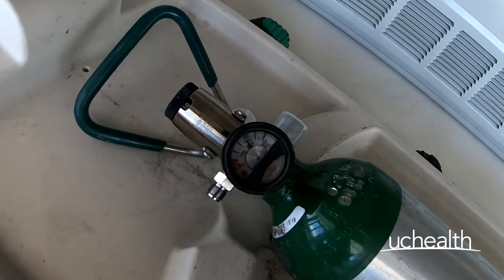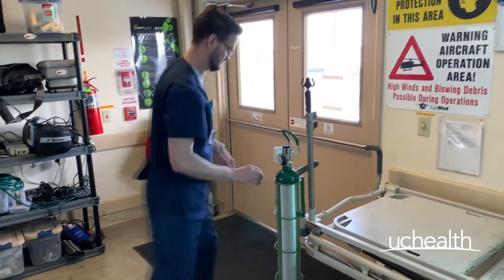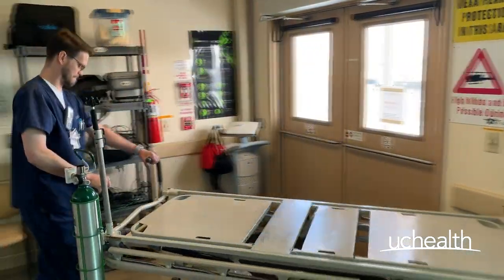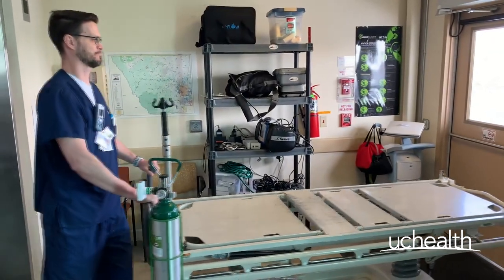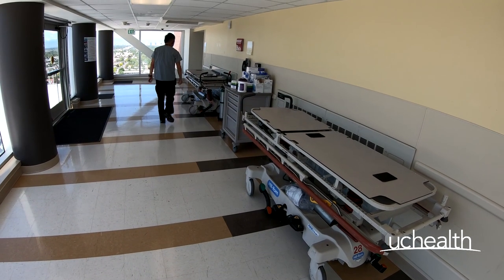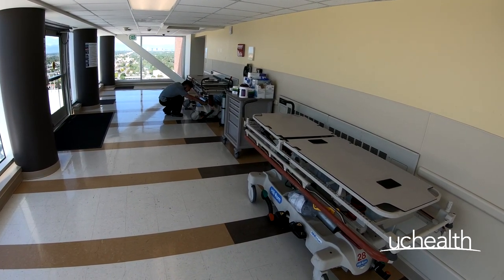One best practice is, regardless of the amount of oxygen used, replace the tank with a full tank from the unit that you are transporting the patient to. For instance, if you are offloading a patient and transporting them to your ICU, exchange the used oxygen tank on the gurney with the new oxygen tank from the ICU. This way, you will always have a full bottle ready to go.